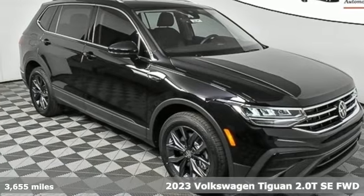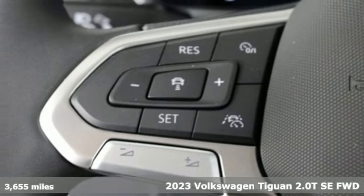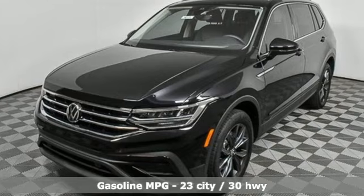Here's a new 2023 Volkswagen Tiguan. No matter how rugged the path is, you'll be traveling in premium comfort. It's equipped for all your driving needs and wants.